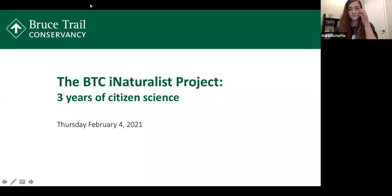Thank you so much for joining us this evening as volunteers of the Bruce Trail Conservancy's citizen science program. I'm Megan Kroll and I've been with the BTC since late 2017 as the volunteer coordinator. Tonight we are very thrilled to be presenting the observations collected over the last three years from our iNaturalist project, contributed by volunteers like yourselves.